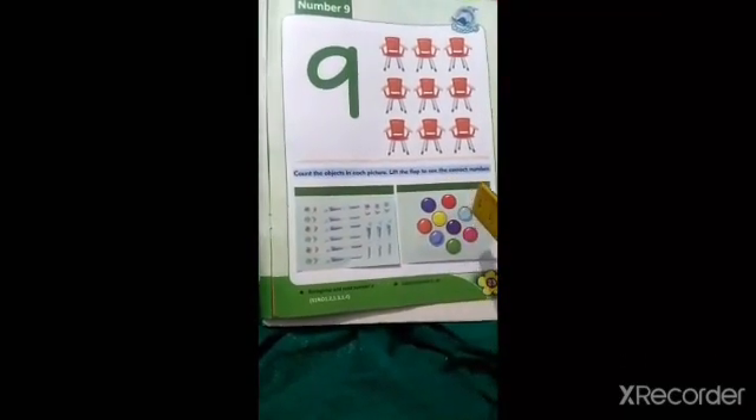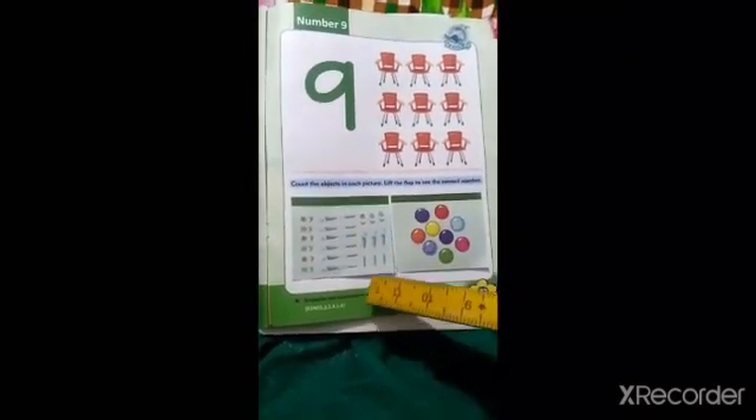Count the objects in each picture, lift the flag to see the fact number. Ab hum ine count karenge, usko hum upar karenge, tip ko dekhenge — number 9 likha hua hai. Agar number 9 likha hua hai, isme ye friends honge.